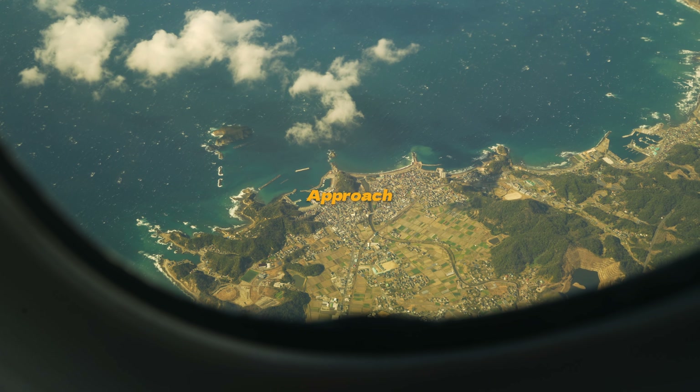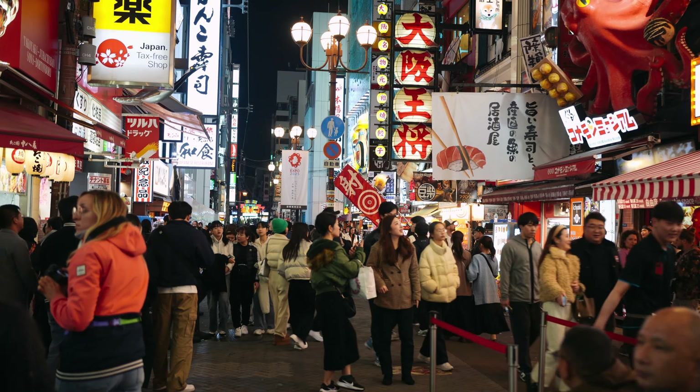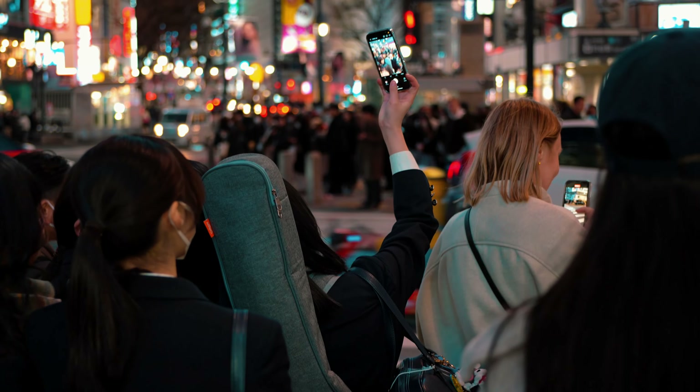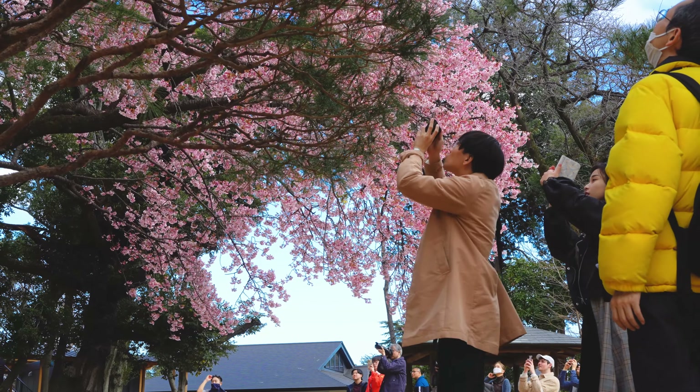We are making our final approach. Japan is a fascinating country when you know how to get around.